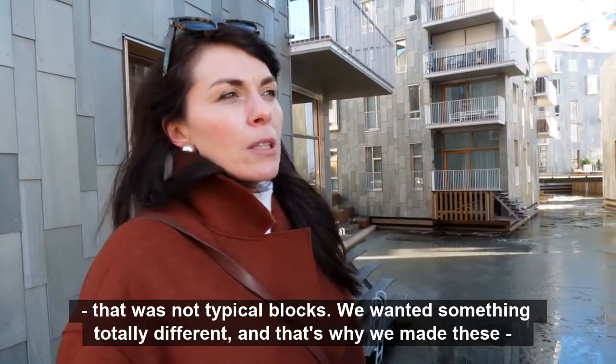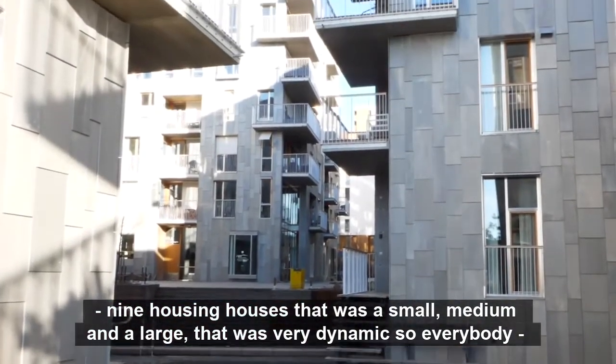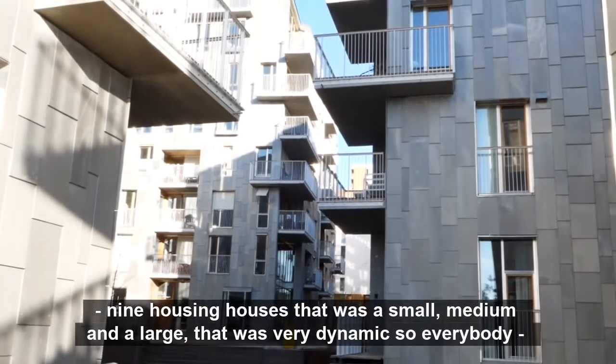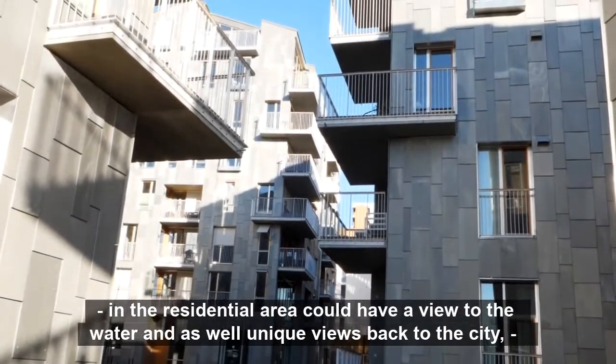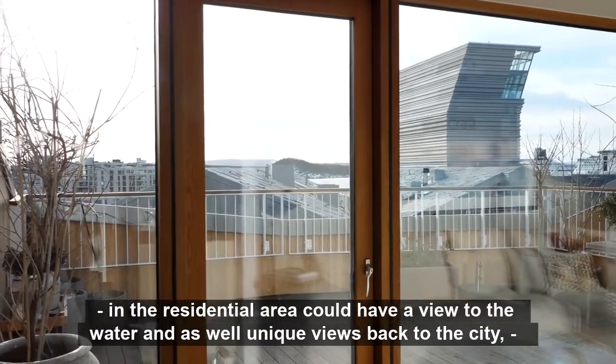That's why we made these nine housing buildings — small, medium and large — that were very dynamic, so everybody in the residential area could have a view to the water as well as unique views back to the city.